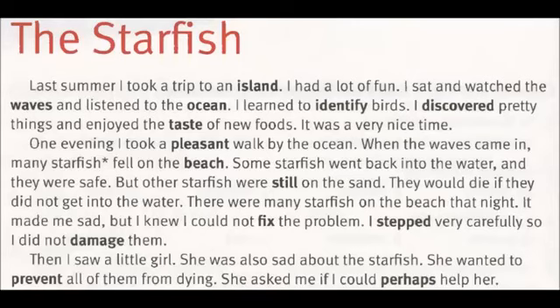When the waves came in, many starfish fell on the beach. Some starfish went back into the water and they were safe, but other starfish were still on the sand. They would die if they did not get into the water. There were many starfish on the beach that night. It made me sad, but I knew I could not fix the problem. I stepped very carefully so I did not damage them.